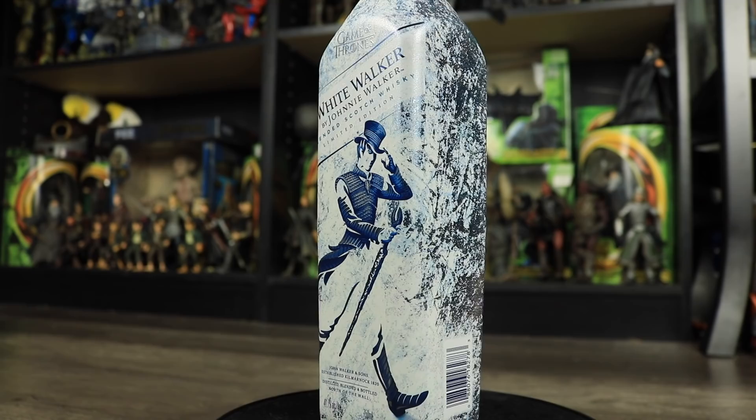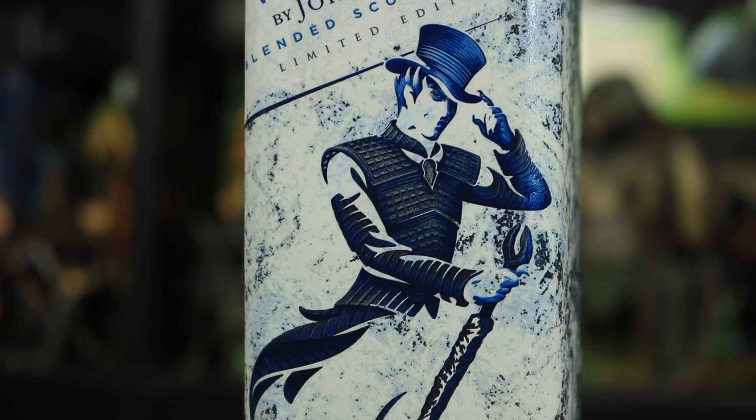Next, I was at a liquor store recently and came across this Game of Thrones White Walker by Johnnie Walker. The cool thing about this whiskey bottle is that on the front we have the Johnnie Walker striding man, and when the bottle goes completely cold the label changes and he actually turns into a White Walker, which is really cool.